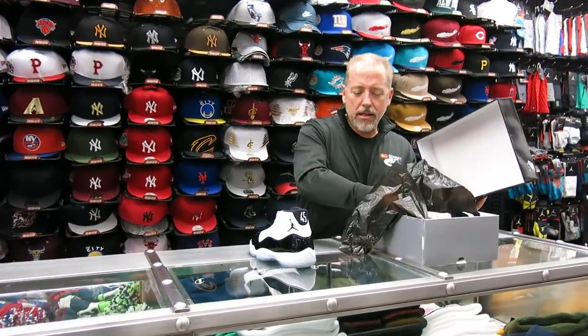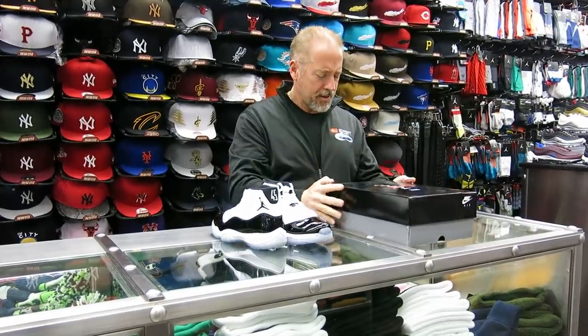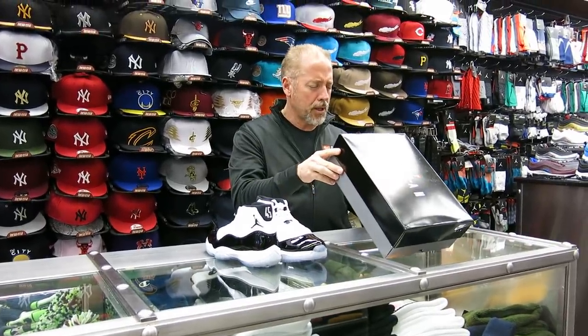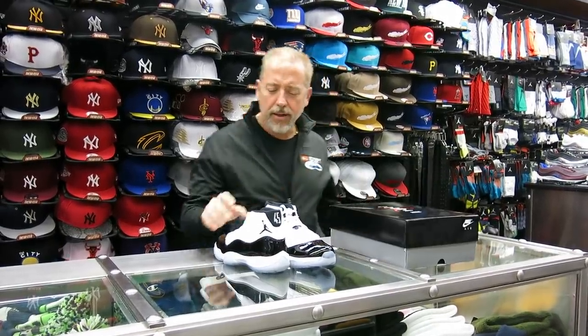These are releasing December 8th, this Saturday, next Saturday. Box price is $220, color: white, black Concord.